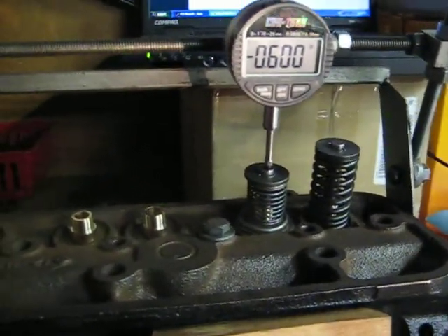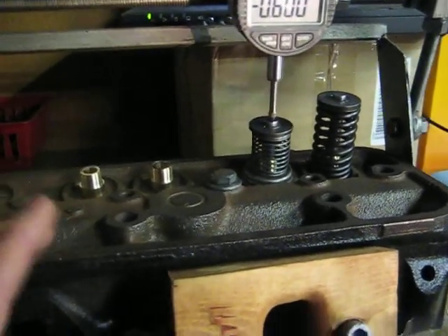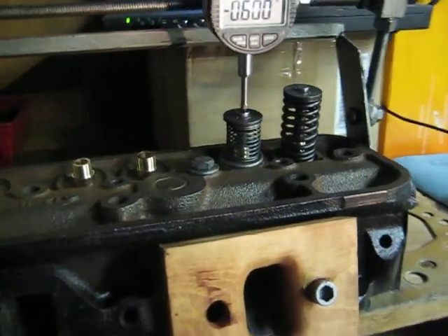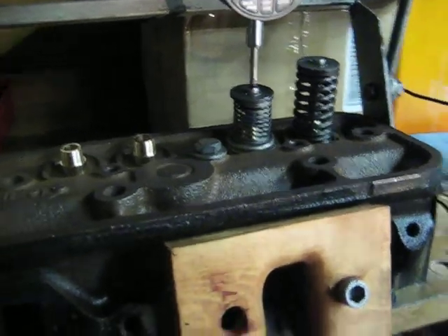The port has flowed very nicely with this performance valve job, and it's flowing the best that it's ever flowed — the best port we've ever flowed today.